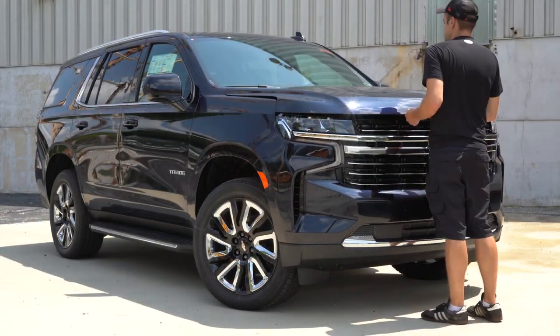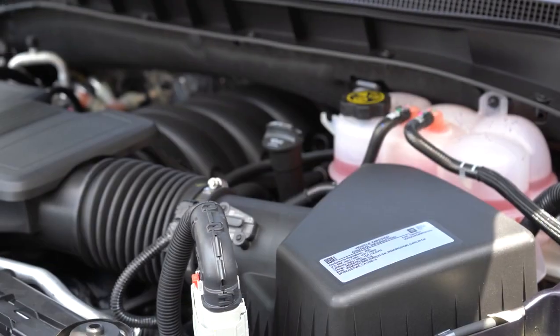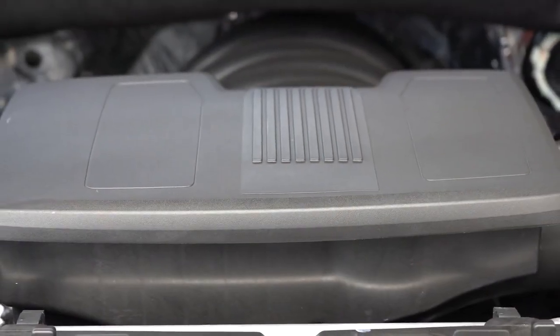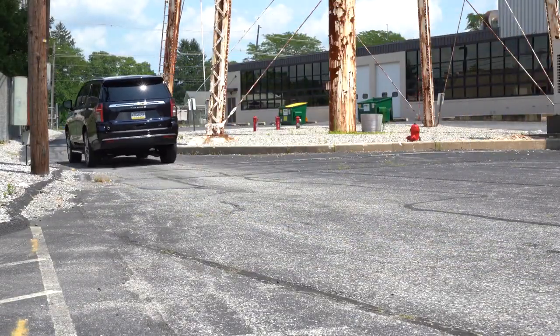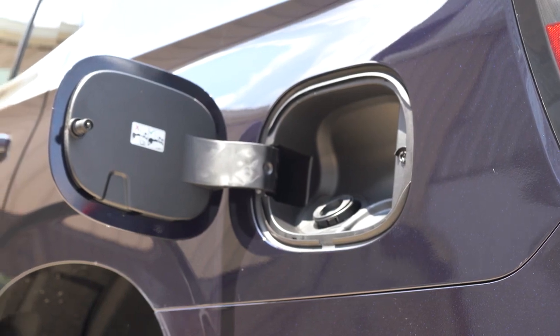There are a couple of engine setups for the new Tahoe. The first is a 5.3-liter direct-injected V8, found in the LT, Z71, and Premier trim levels. It puts out 355 horsepower at 5,600 RPM and 383 lb-ft of torque at 4,100 RPM, sent through a 10-speed automatic. Fuel economy is 16 city / 20 highway for rear-wheel drive, or 15 city / 19 highway for four-wheel drive. This engine runs on regular unleaded fuel.